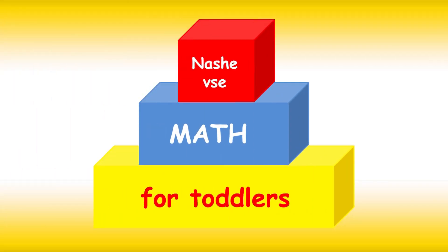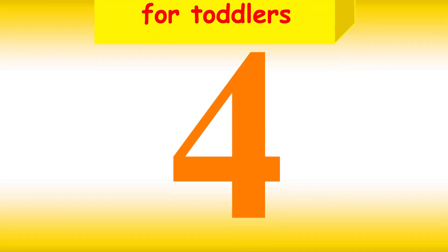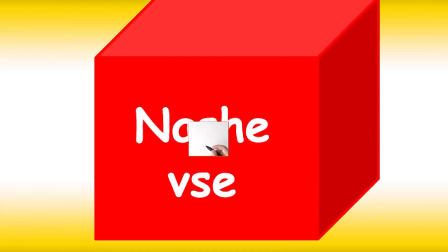Math for Toddlers. This is 4. And that's 4. Let's watch how to write 4.